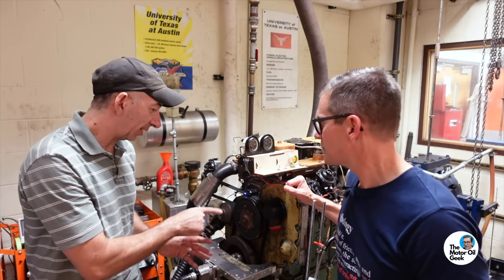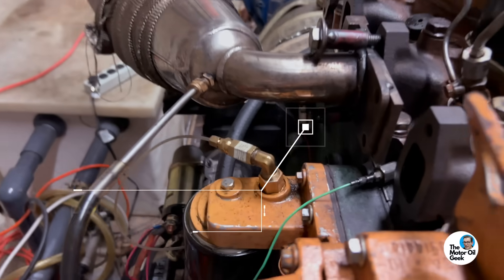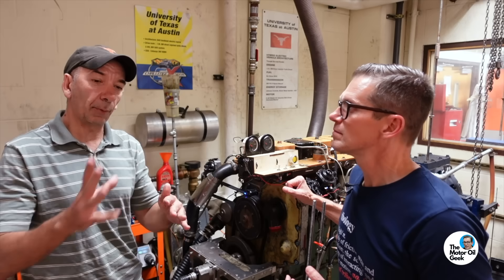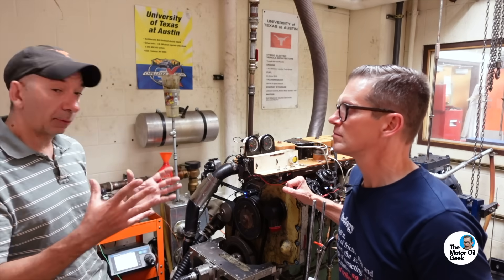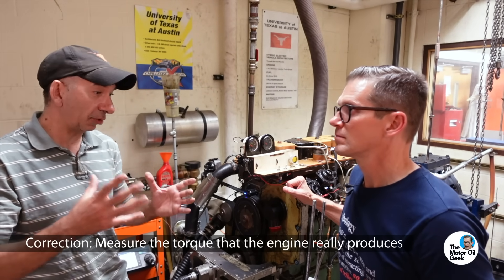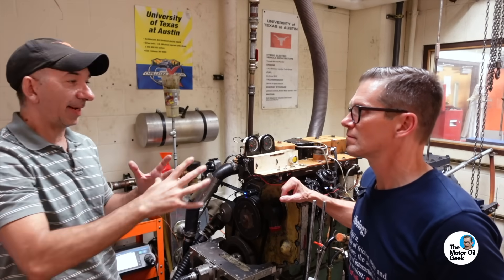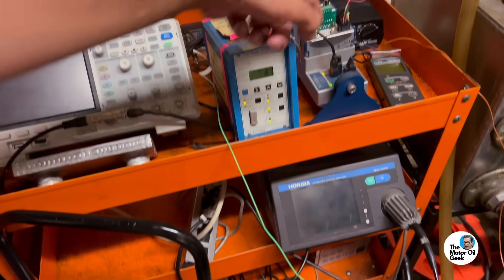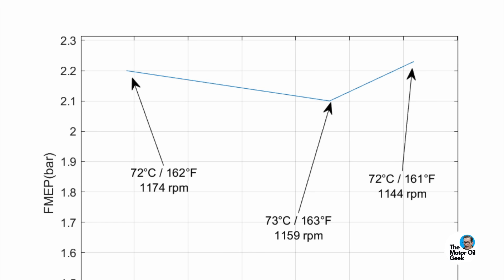We also have a pressure transducer on the cylinder head that measures instantaneous cylinder pressure, so the computer knows exactly what the cylinder pressure was throughout the cycle — instantaneous pressure, instantaneous location, instantaneous volume. You integrate volume with pressure and you get what we call indicated mean effective pressure, or IMEP, which is essentially the torque of the engine before friction. Then we measure brake mean effective pressure on the dynamometer — the dynamometer has a moment arm with a load cell that gives you force times moment, which equals torque. The difference between IMEP and BMEP is FMEP — the friction.